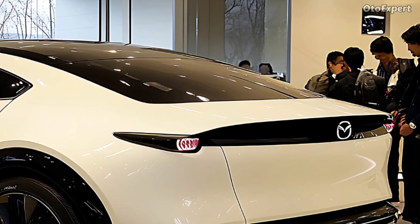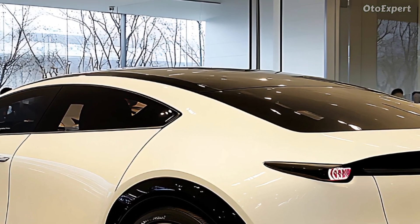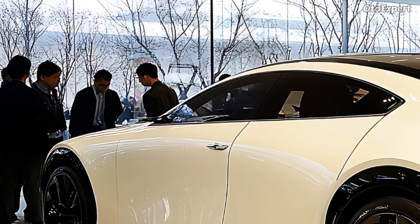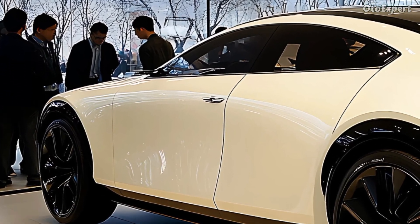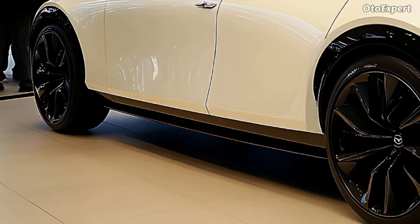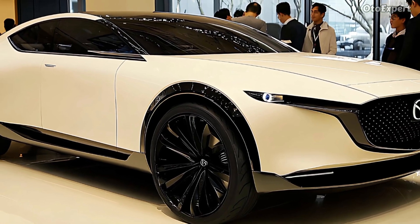Performance-wise, the CX-70 is impressive. The Skyactiv-G 3.3L turbocharged inline-six engine from Mazda produces 280 horsepower and 332 lb-ft of torque. Combined with Mazda's innovative 48V mild hybrid technology, this powertrain promises fast acceleration and fuel efficiency.